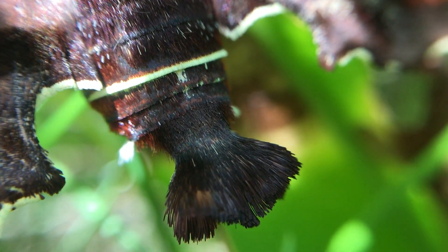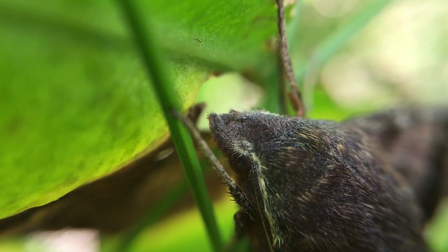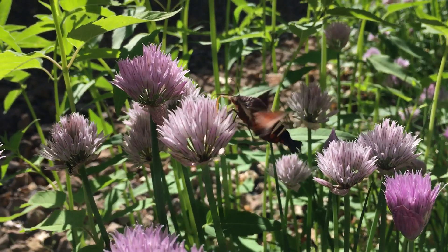They have a small fan-like tail and a pointy head with a mouth like a butterfly that acts as a long curly straw for drinking nectar.